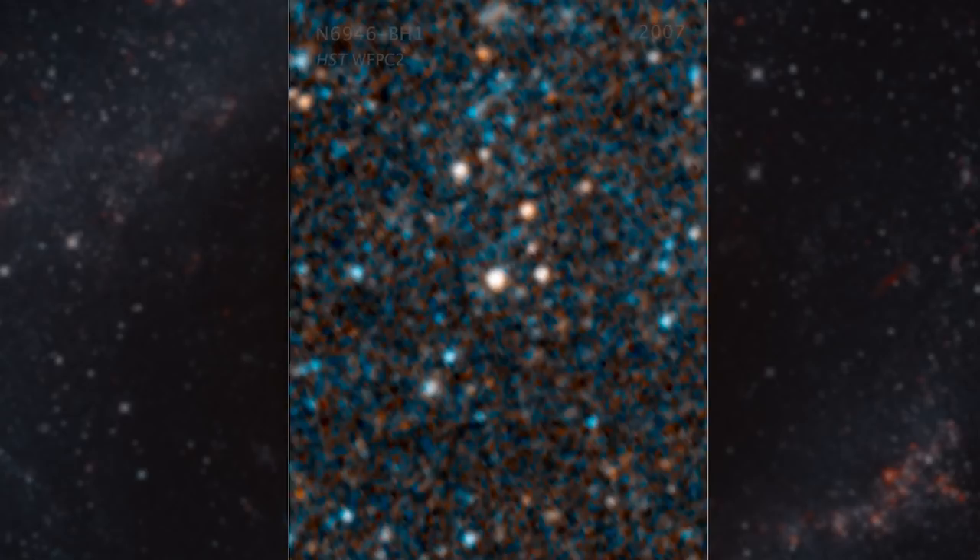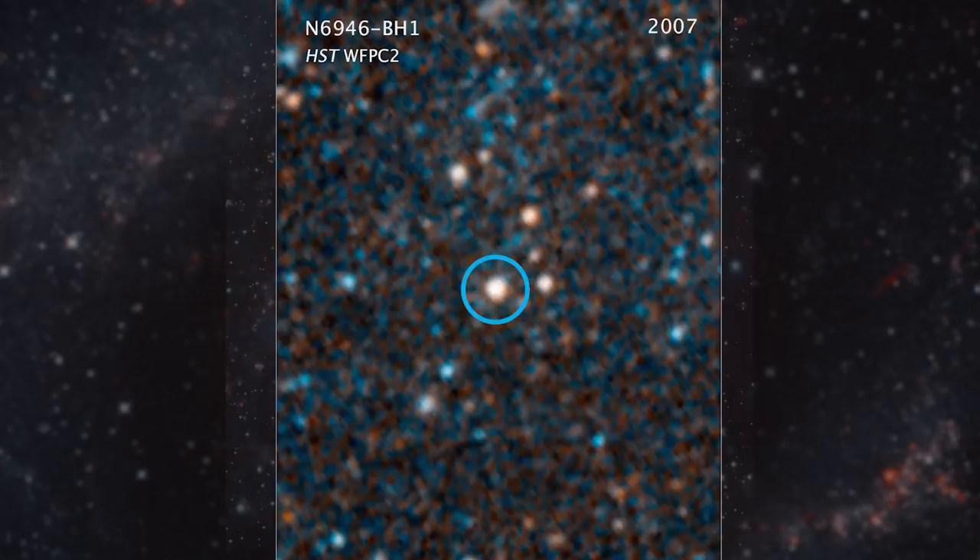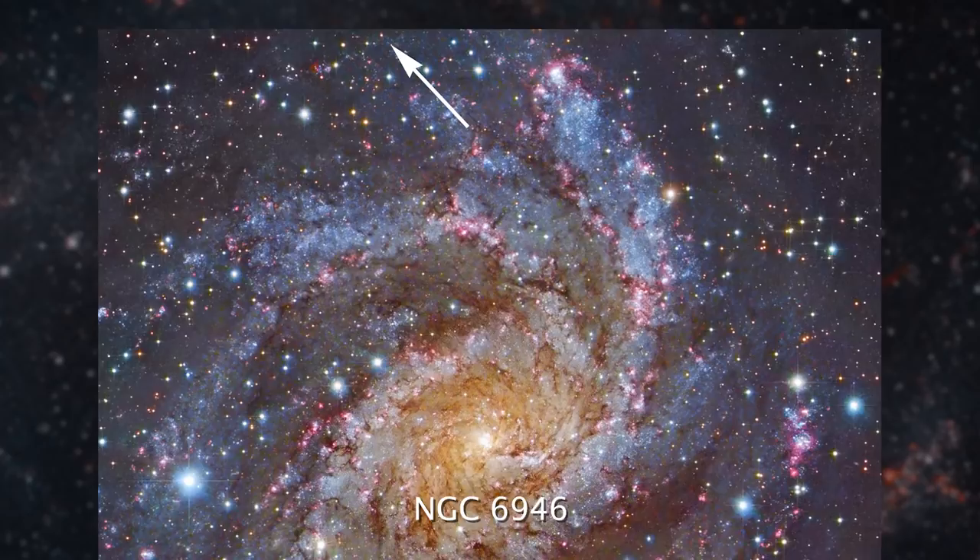For the first time ever, astronomers might have witnessed a star actually become a black hole right before our eyes — or telescopes. In this visible light image from the Hubble Space Telescope, we can see a large star about 25 times the mass of our Sun, around 22 million light-years away in the galaxy NGC 6946. This was in 2007.